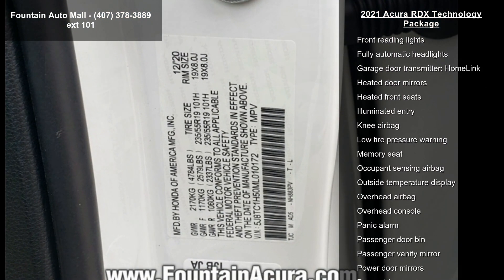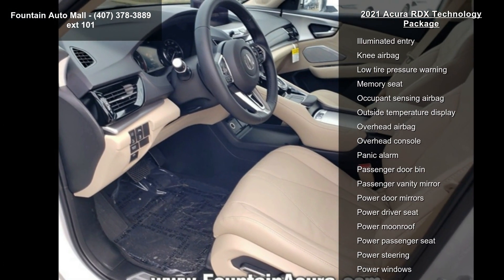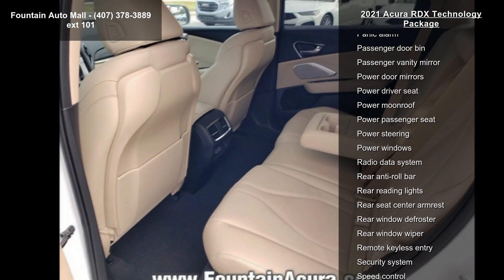Compass, AM FM Radio, Sirius XM, Exterior Parking Camera Rear, and Auto High Beam Headlights.